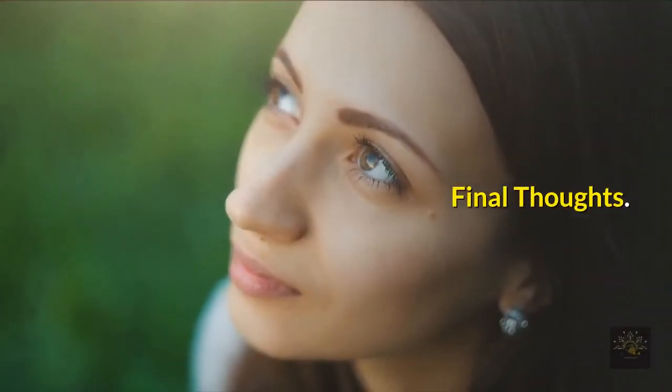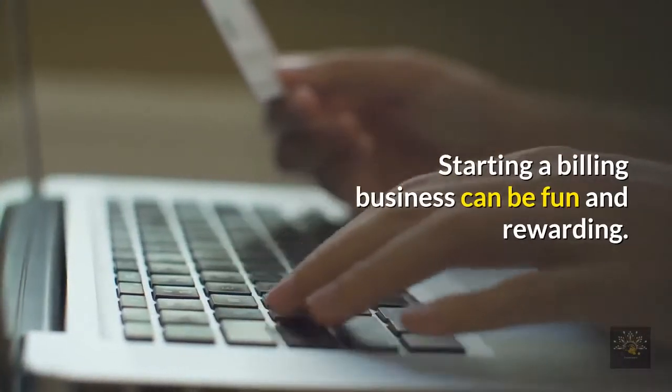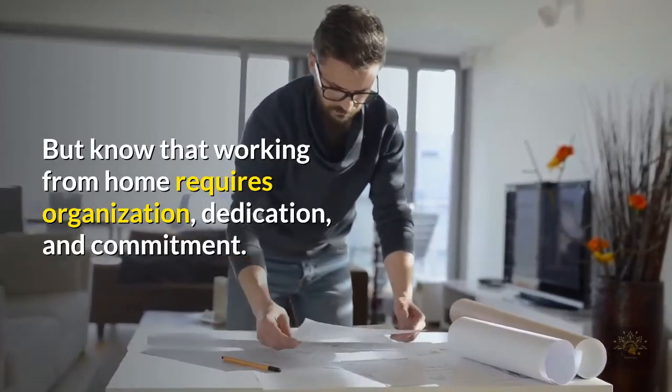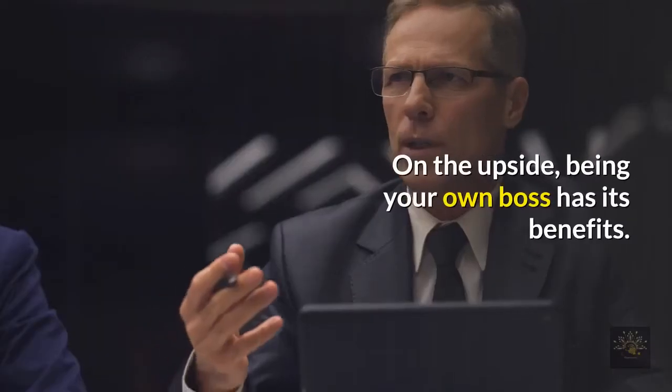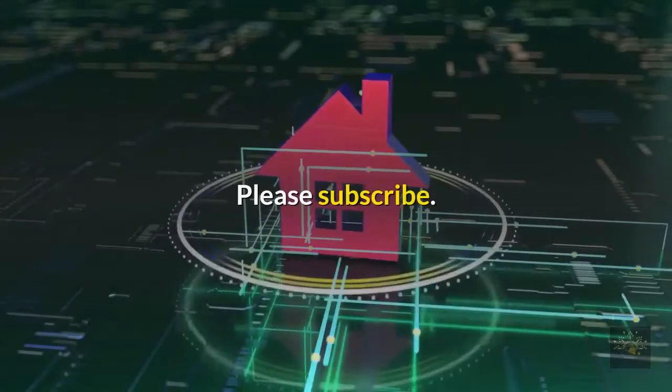Final thoughts: starting a billing business can be fun and rewarding, but know that working from home requires organization, dedication, and commitment. On the upside, being your own boss has its benefits.